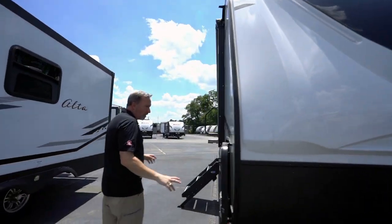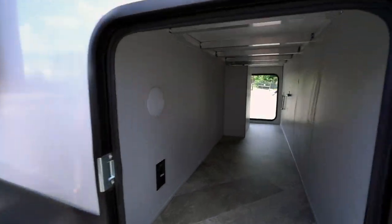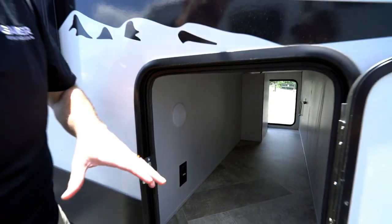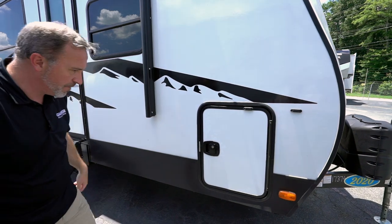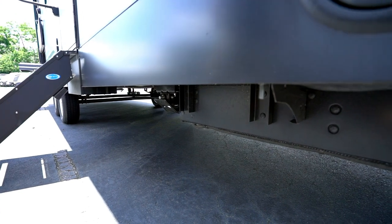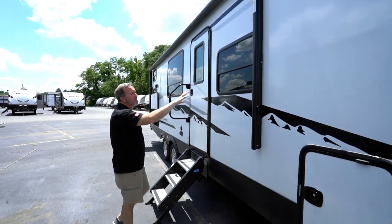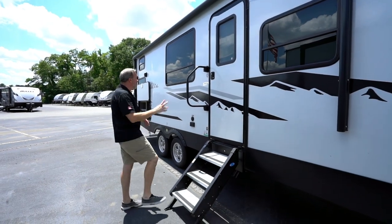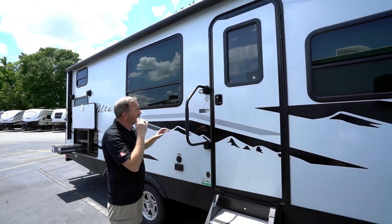The side-opening anti-slam doors have magnetic latches. Look at the finished pass-through storage — there's a light and a power port inside. Great spot for beach towels, beach chairs, hunting gear, and fishing gear. Underneath there's a sealed, heated, enclosed underbelly. There's a large 19-foot awning with an LED light strip. The sealed safety glass is tinted all the way around. Three solid steps lead into the main entry with an extra-large grab handle that also doubles as a door guard.